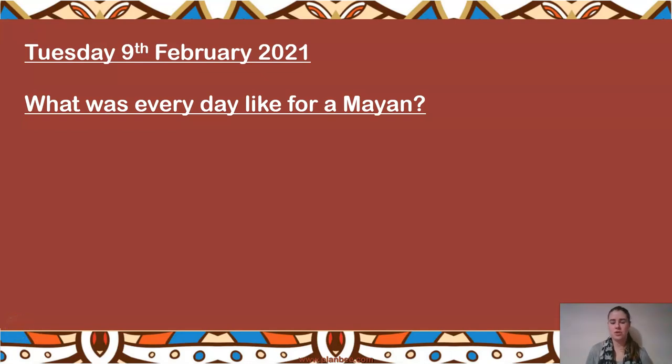Hello Year 5, welcome to your history lesson for today. We're going to pick up from where we left off last week, when we were looking at what everyday life was like for a Mayan. Some of you did this work last week, some did not send it in. I've added information from your work into today's lesson, so some of you have done most of my planning. Anyone who missed that lesson can catch up now.